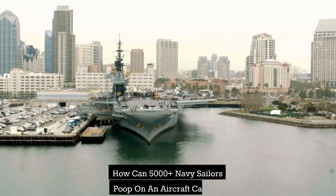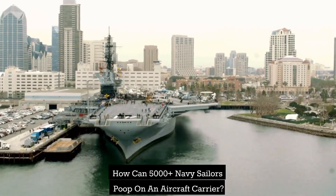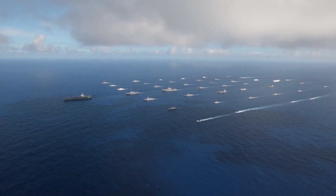How can 5,000 plus Navy sailors poop on an aircraft carrier? Imagine living at sea in a huge building with thousands of co-workers. It seems like a crazy idea, right?